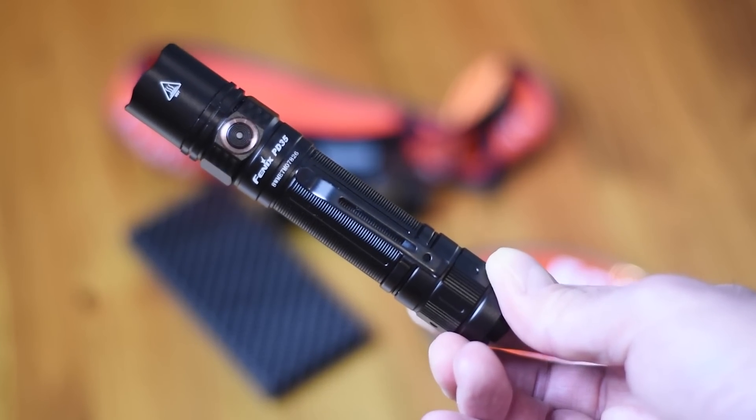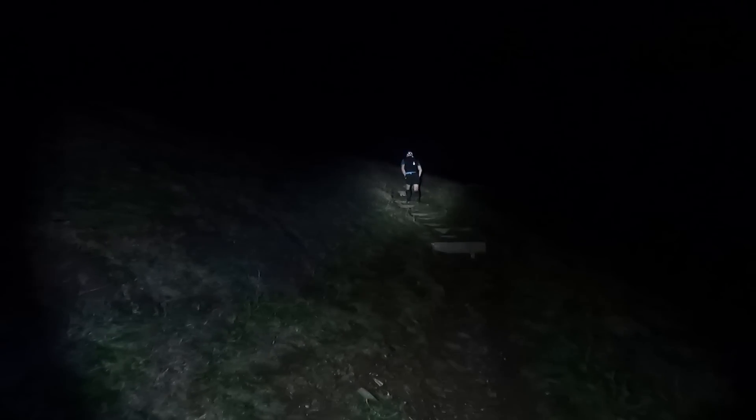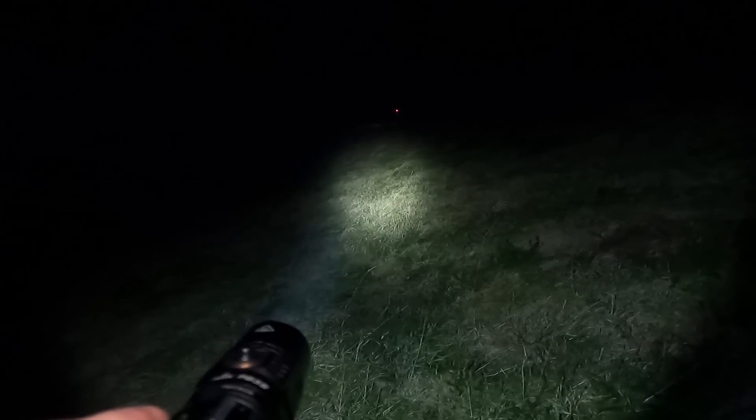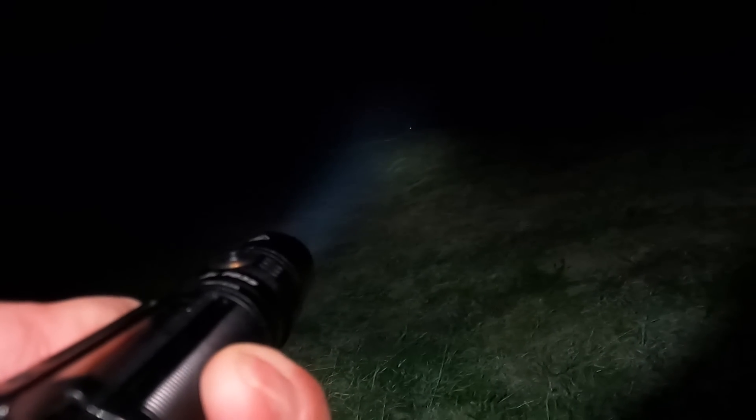Along with the head torches, I'll also be carrying a very bright hand torch — something I've done for years in races where I'll spend a long time in darkness. I'll have the Fenix PD35 V2 at 1700 lumens, which really does light up the trail a long way ahead, much further than a head torch can. When you're going through the night, getting fatigued and losing your bearings, it's perfect for picking out the next coast path sign or lighting up the next headland to get back on track. It's got me out of a lot of tricky situations, and I'd highly recommend carrying one for the Arc or any race with a long night section.